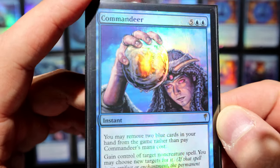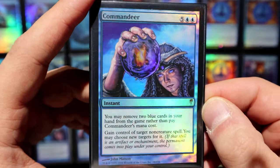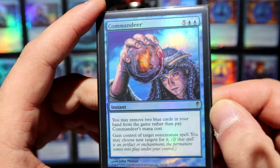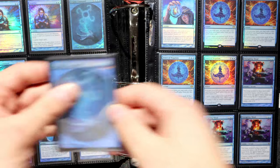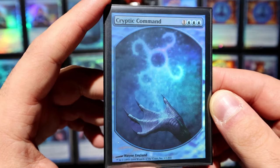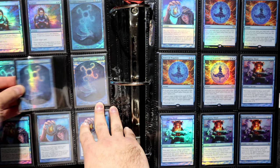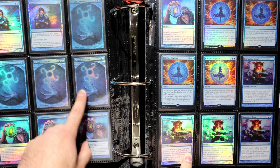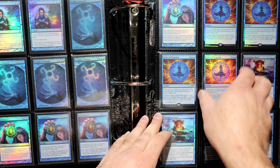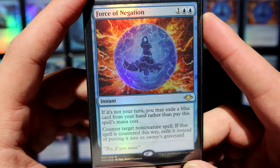Commandeer has insane foiling — Cold Snap in general had crazy foiling, and the blue foils in particular are crazy intense. Not intense like Double Masters where the foiling is just blinding, but in a nice way. Cryptic Command — it's really funny they made a textless version of this card. I do know all four modes, not necessarily in order. Then Force of Negation — I'm so happy they printed this in Modern, because before Force of Negation all I had was Disrupting Shoal.